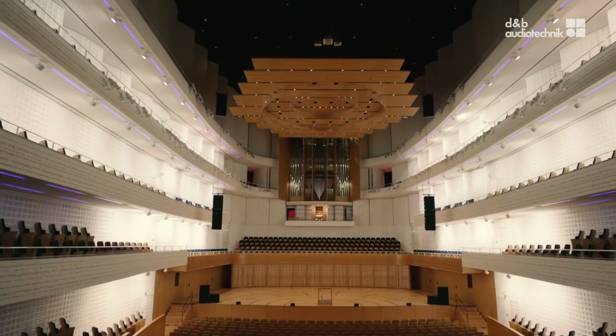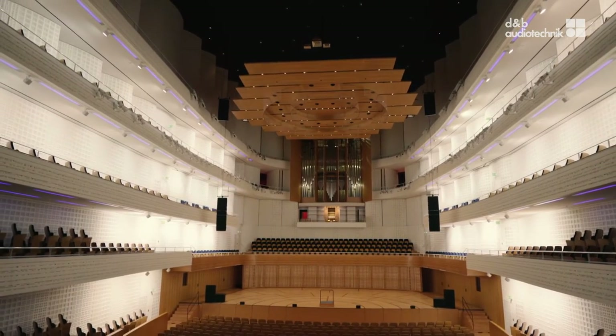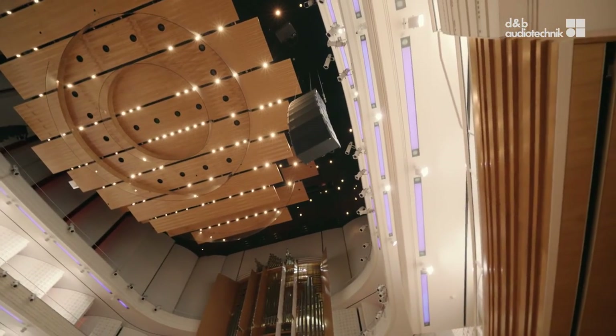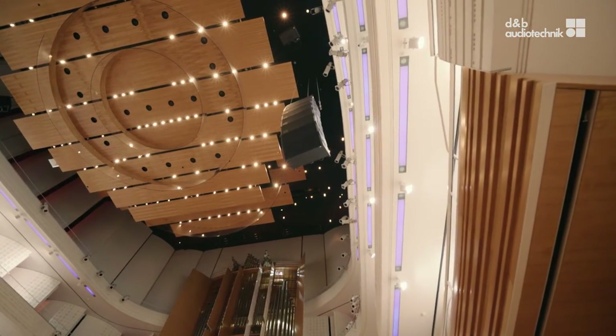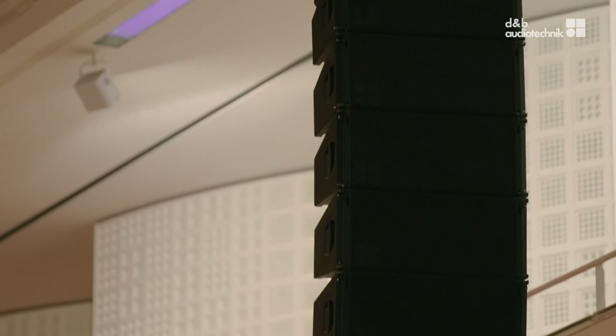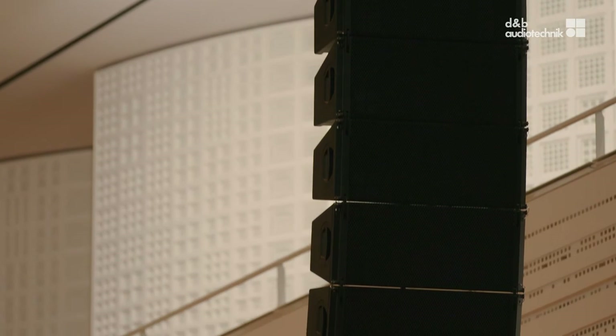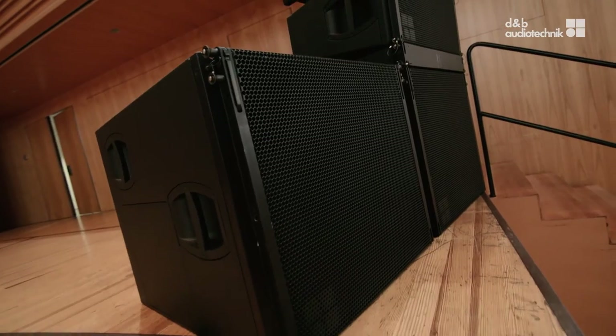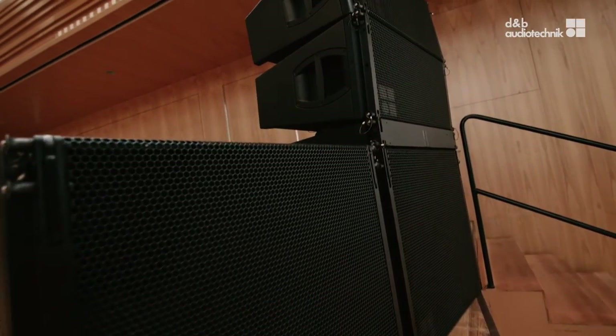For concerts reinforced electro-acoustically, we have the left-right set-up, divided for the balcony at the top and upper tiers, and then a big main system on the left and right, each with eight V12 loudspeakers for the second gallery, the first gallery and part of the parquet. And on stage, two V-subs on either side and two V12 tops for the parquet and the first tiers.